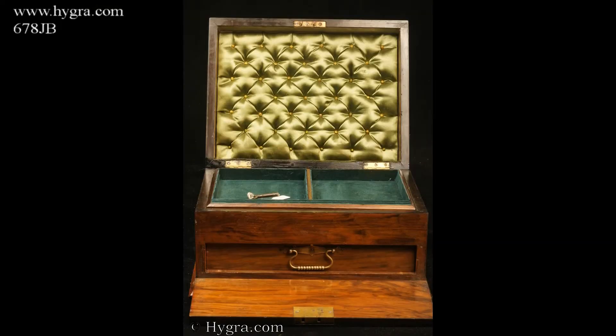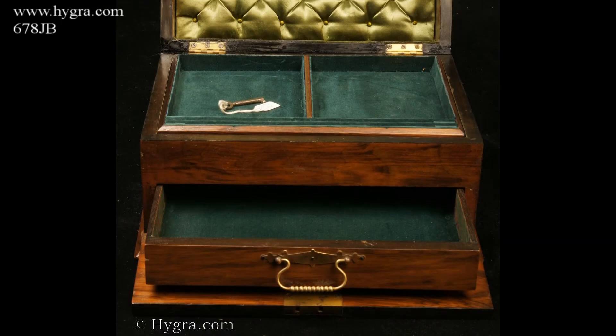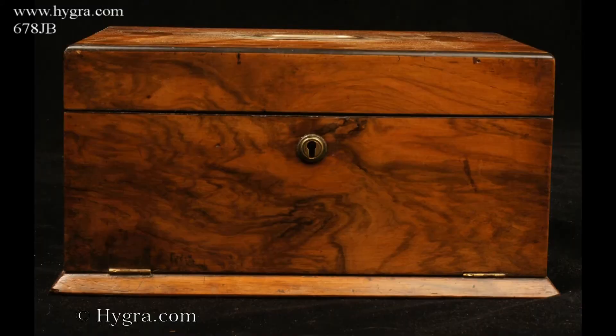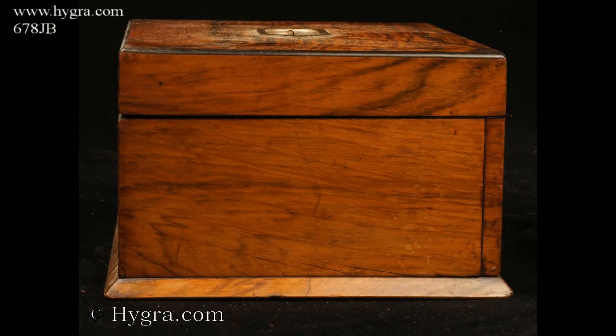An antique figured walnut box with a drawer concealed behind a hinged door, opening to a fitted plush interior with a lift-out tray fitted for jewellery.